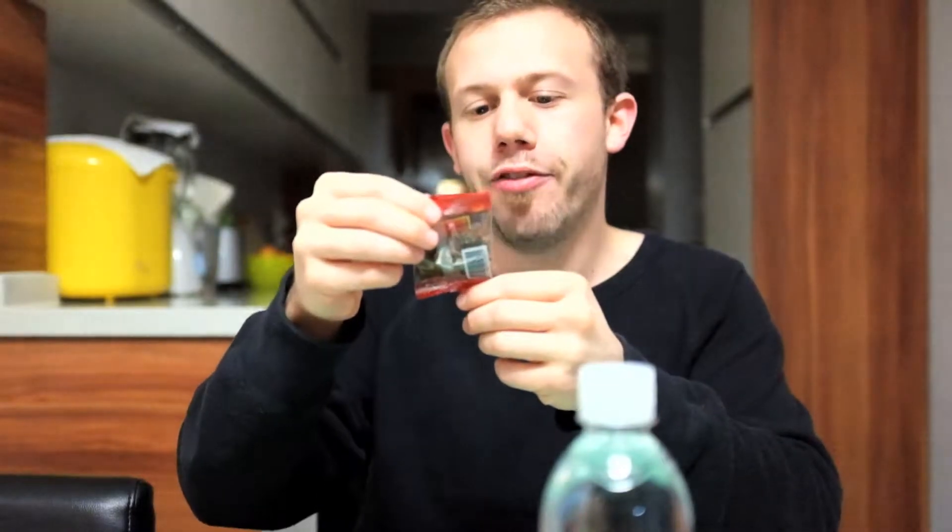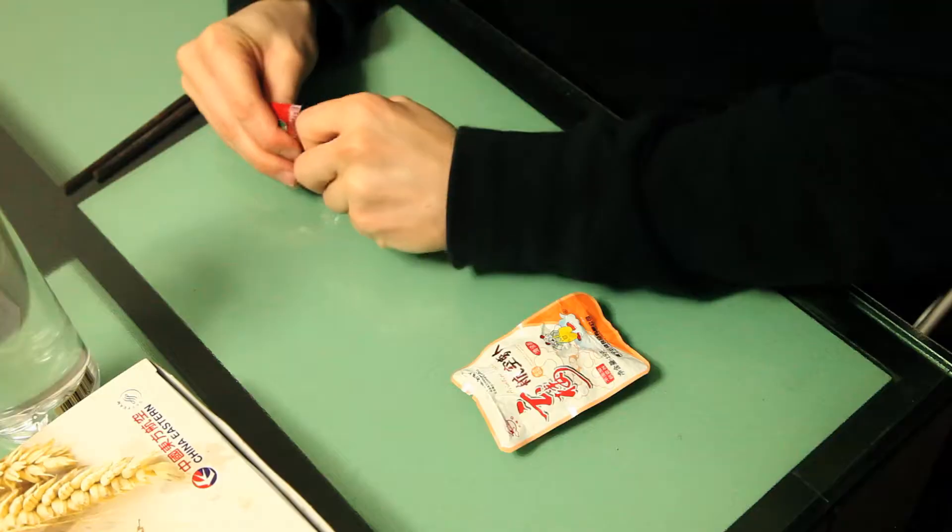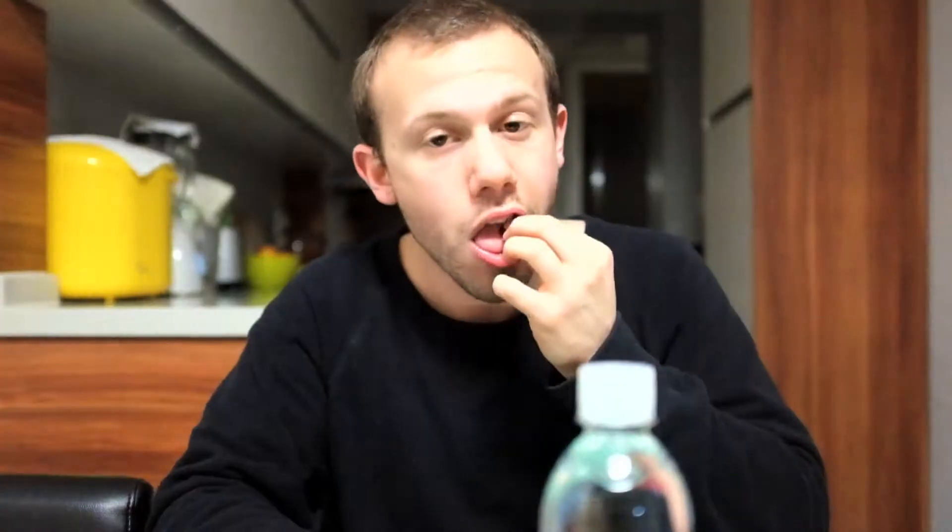Next up, we have the hickory kernel. I assume these are pieces of walnuts, but I'm not sure. Really crunchy, really savory. This is a big step up from the peanuts that you get. Way to go on these hickory kernels — that's really actually fantastic.